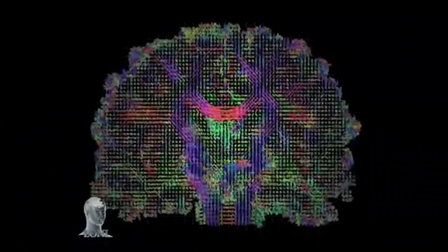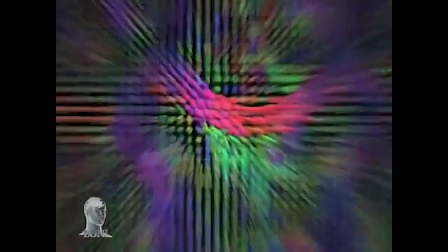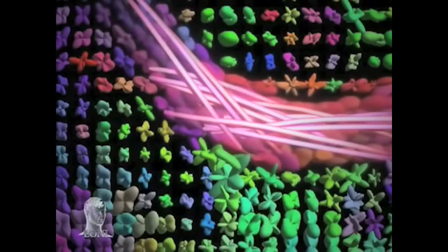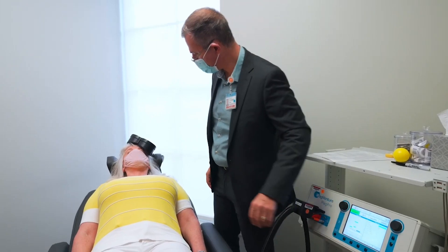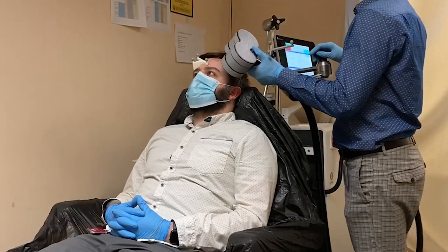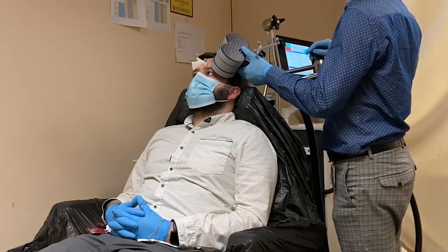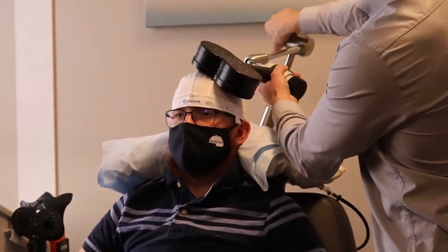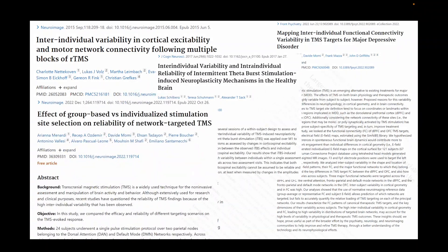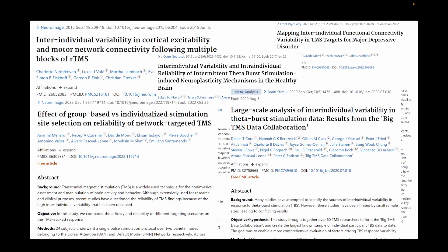However, recognizing that each brain region is anatomically connected to multiple areas, conventional single-site TMS runs the risk of off-target effects. Moreover, standard TMS applies the same sequence of magnetic pulses to every patient at every session, disregarding the ongoing brain activity, which contributes to considerable variability in treatment outcomes.